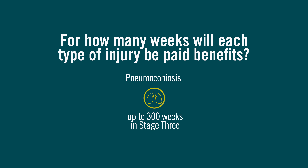Additionally, there are two lung conditions that may qualify for PPD. Pneumoconiosis, a lung disease caused by breathing dust that can damage the lungs and causes coughing, inflammation, and fibrosis, is also considered an injury that qualifies for PPD benefit payments — up to 50 weeks in stage 1, up to 100 weeks in stage 2, and up to 300 weeks in stage 3.